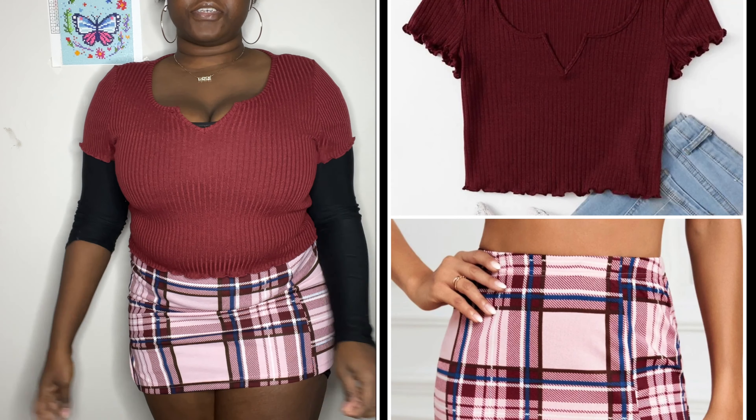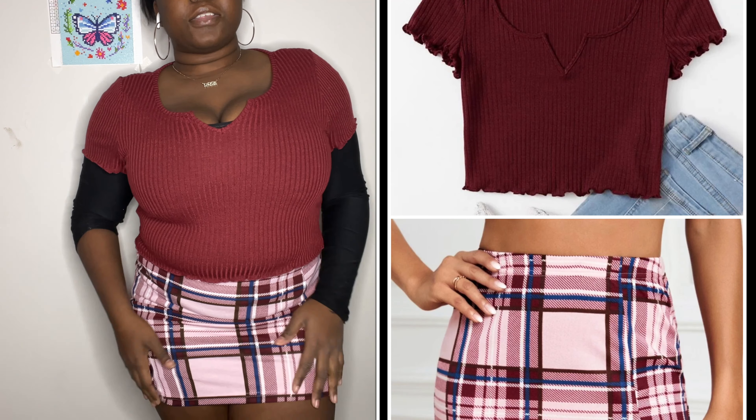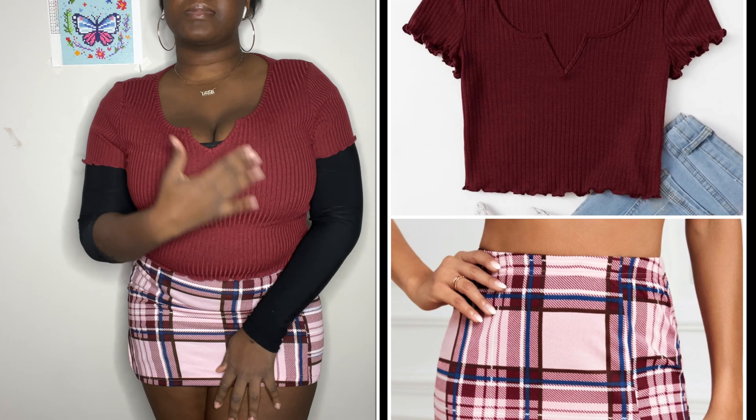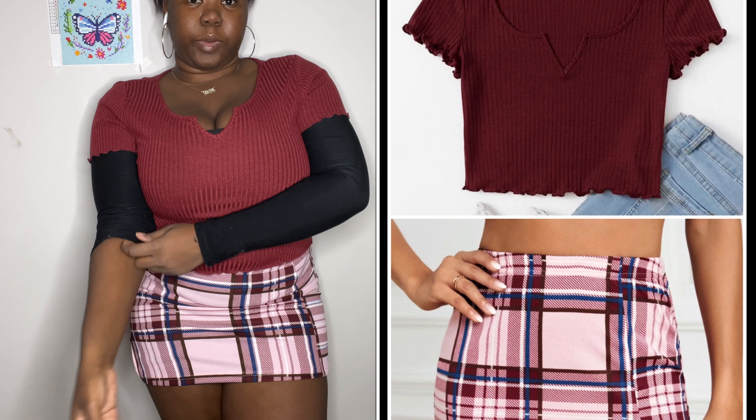I ordered a bunch of clothes from Shein — clothes, jewelry, things like that. The order came sometime last week. I opened it to make sure I got the right things but haven't tried anything on yet. So this is the first outfit — this is the top and the skirt. The skirt is kind of really short, but that's why we're wearing tights because it's cold.